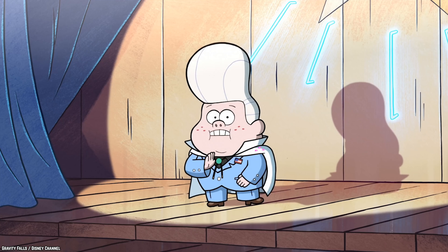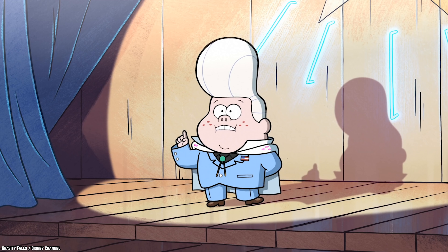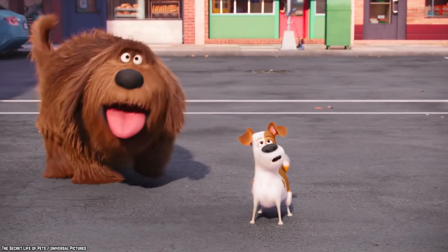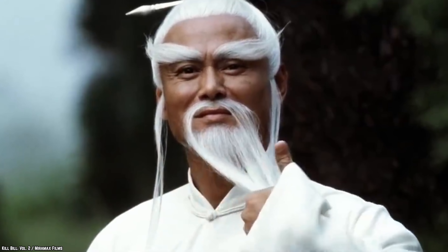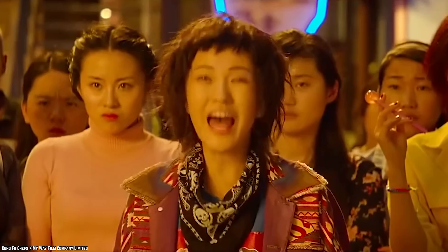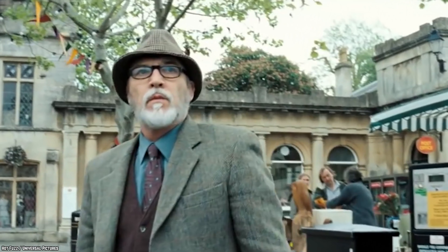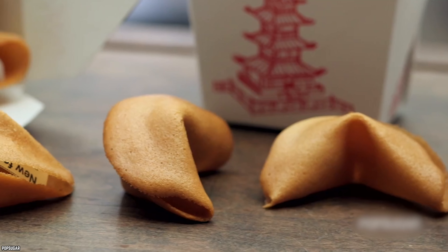Fortune Cookies. One of the best parts of ordering Chinese food takeout is the sweet little piece of wisdom you get at the end of the meal. However, no matter how bright or funny the little quotes are, it doesn't really matter because they're not authentic to China. Indeed, fortune cookies have nothing to do with Chinese culture.